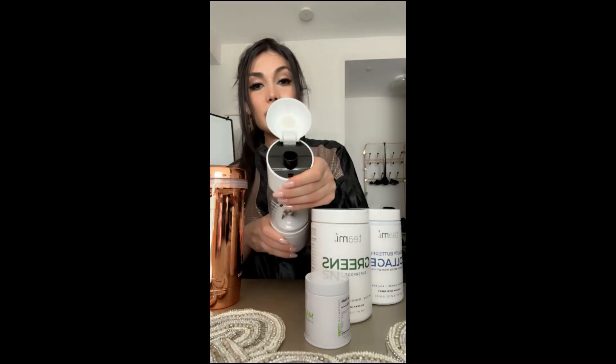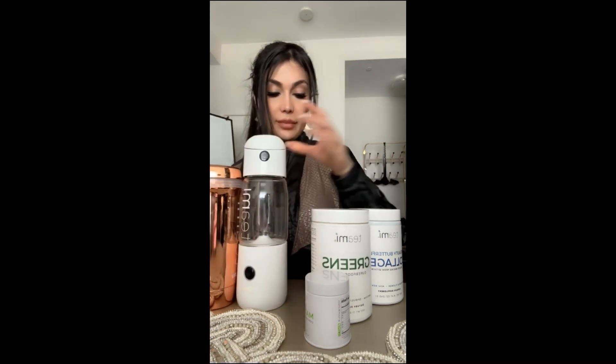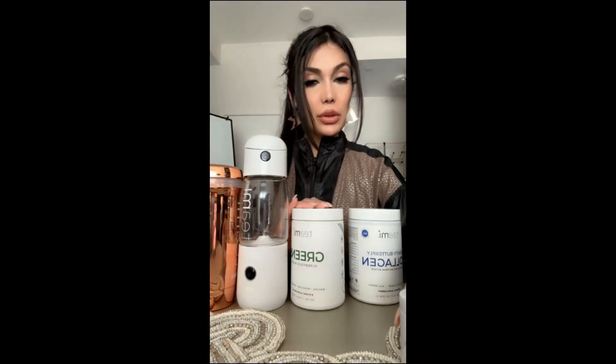I also got this blender to put my shake in and mix it and drink it — you don't need to transfer it to another container. I'm going to talk about this green powder which I finished — nothing left here.